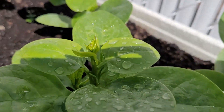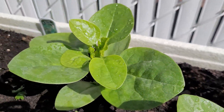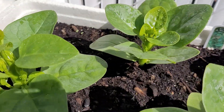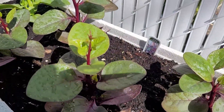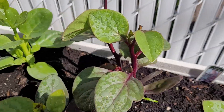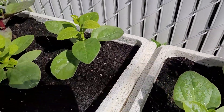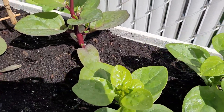Look at them! I have a lot more, actually. I bought four boxes — a total of 24 plants. I love spinach.